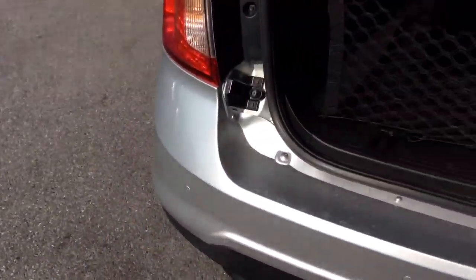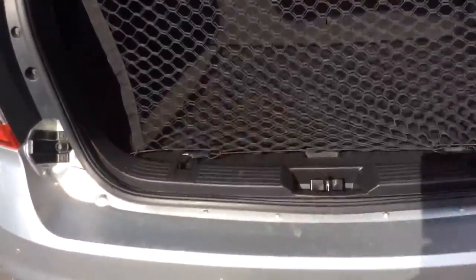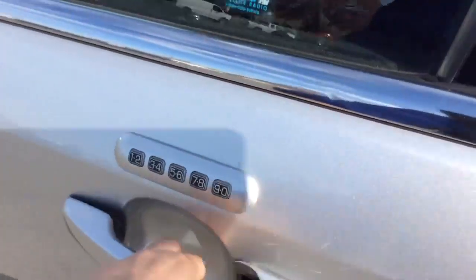Let me show the space in the back here. There's cargo netting here in the back, and the seats do fold down if you need extra space — nice amount of cargo space. It does have a reverse camera as well, I'll show you that. It has the keypad entry there.